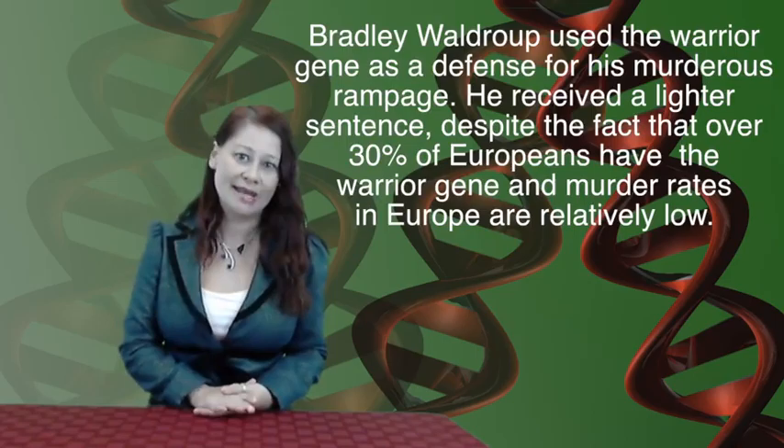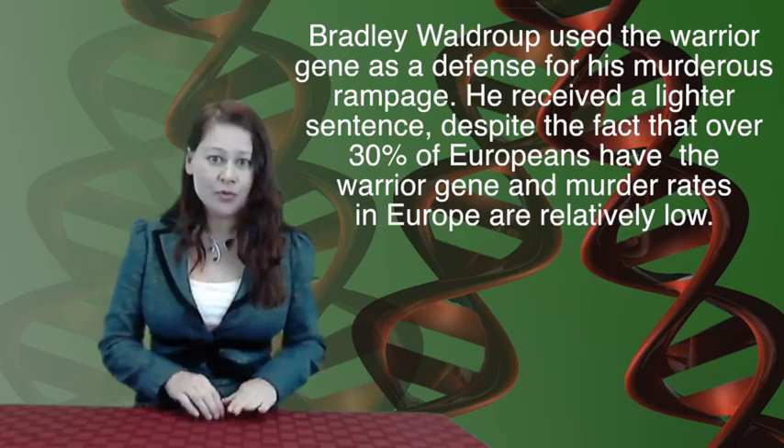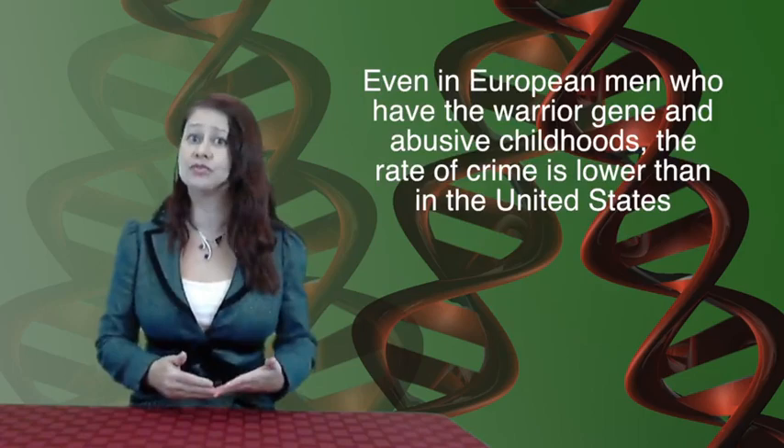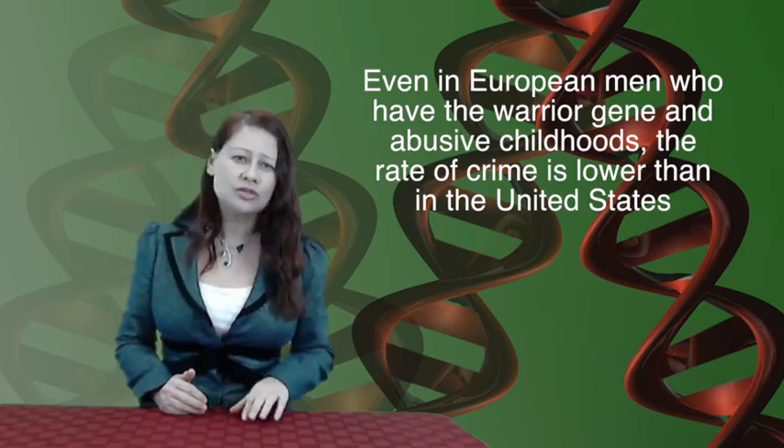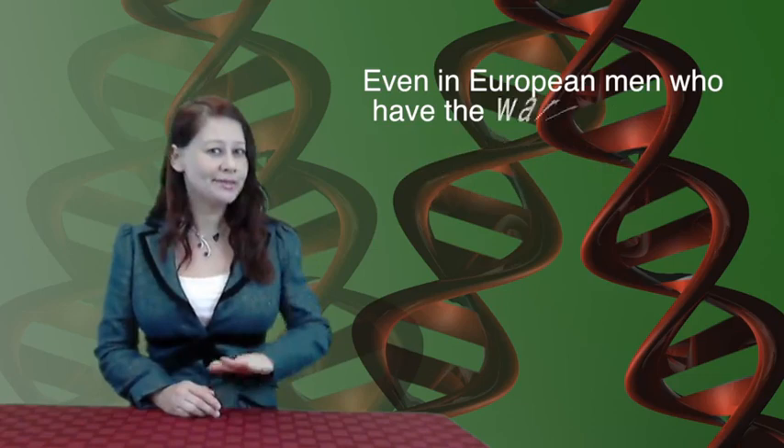Remember that warrior gene we talked about? A man named Bradley Waldrop was on trial for first-degree murder. He murdered his wife's friend and attempted to murder his wife. His defense? The warrior gene. The problem with his defense is that a lot of Europeans have the same warrior gene, yet the crime of murder in European populations is relatively low. So it can't simply be that having this gene made him commit the crime. Even in European men who have this gene and abusive childhoods, violent crimes in Europe are still lower than in the United States. Some jurors thought the warrior gene was a valid defense, and Bradley received a lighter sentence because of his genetic predisposition.